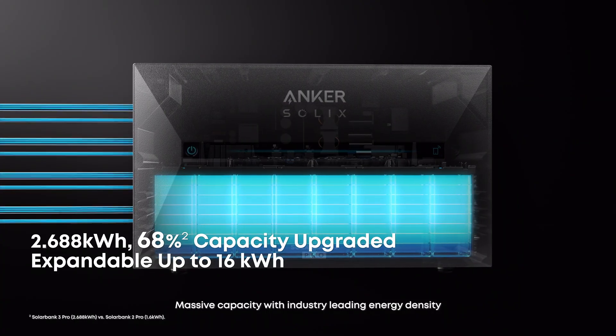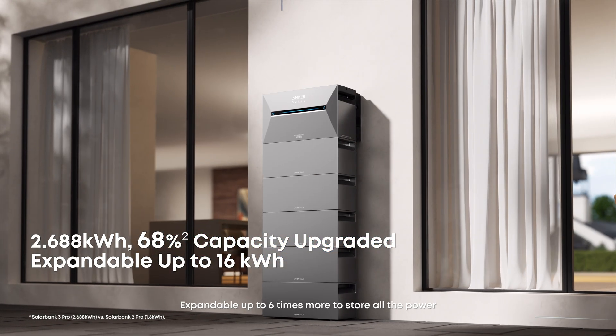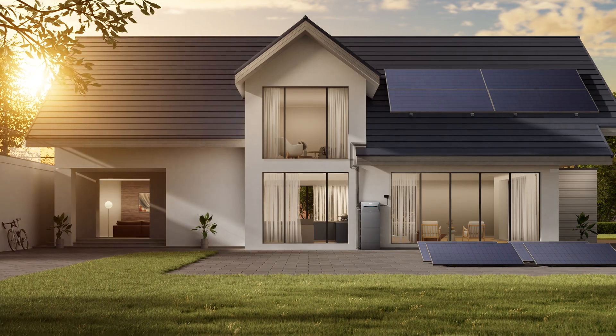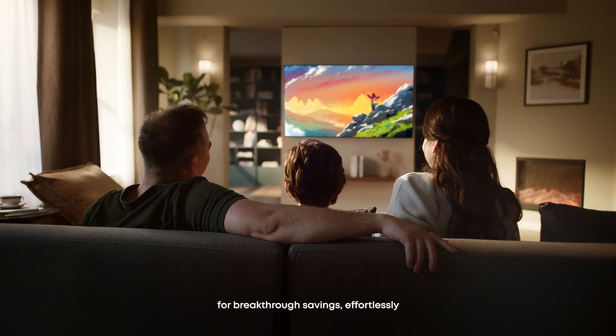Massive capacity with industry-leading energy density, expandable up to six times more to store all the power — catering to all your energy needs for breakthrough savings, effortlessly.